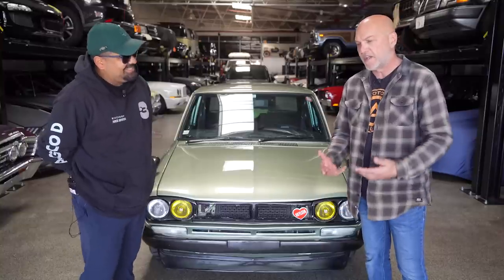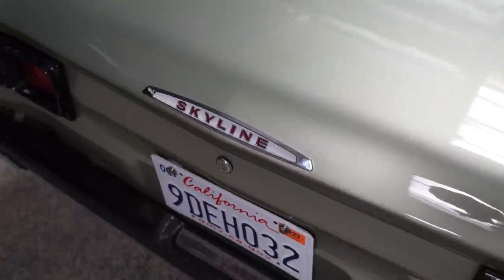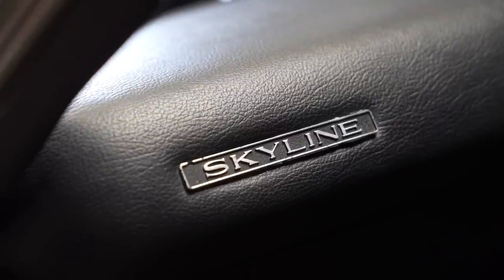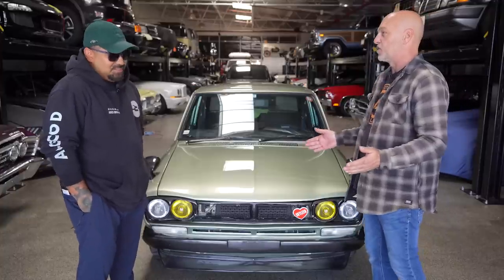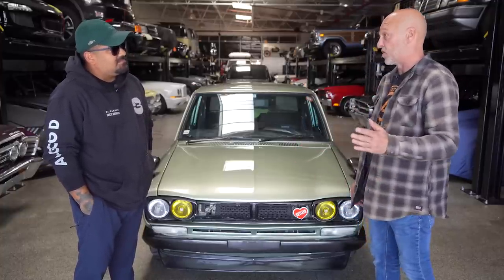What's up? It's Sean, Autotopia LA. Today we've got Hansel out here. Our focus is always the Pro Touring and Restomod cars, heavy focus on muscle. But in the world of JDM, if it's got the word sky and line in it, I'm all in. I really am. I love the line of Skyline cars from the early 70s all the way up to the R35. I love that car.